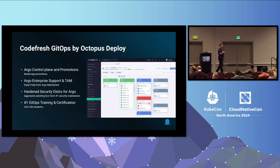Codefresh is an enterprise solution on top of all four Argo projects. We also offer a hardened security distribution of Argo CD and we are the creators of the first ever GitOps certification. This presentation is not about Codefresh, but if this is interesting to you, we have a booth outside and you can come and talk to us.